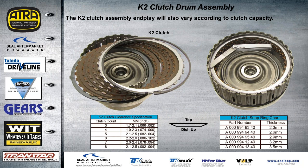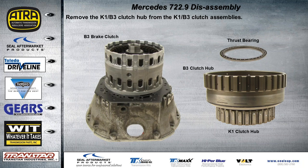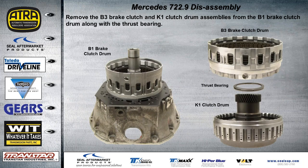The K2 drum end plate varies according to clutch capacity. There's a dish plate, end plate specifications on a chart, and OE part numbers with thicknesses for the selective snap ring. Remove the K1/B3 clutch hub by lifting it right out of the B3 brake clutch assembly. There's another thrust bearing — bearing faces up as shown. The next section to come off will be the B3 brake clutch hub and K1 clutch drum assembly.